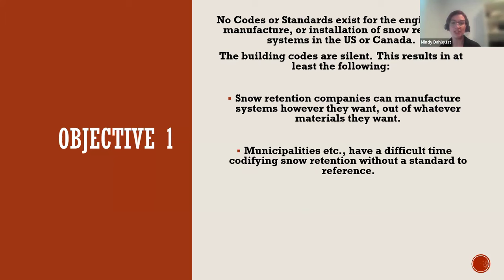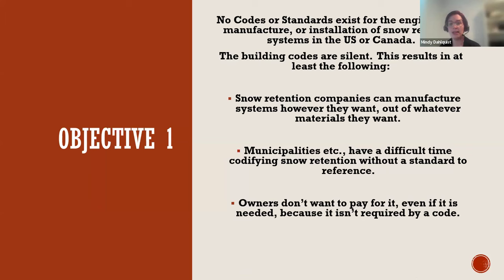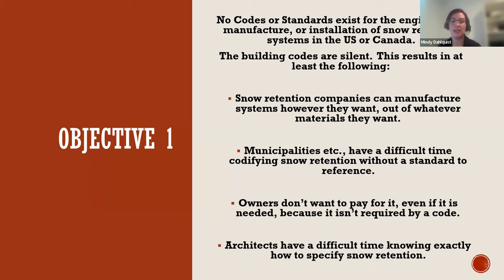Since there are no codes or standards currently for the engineering, manufacturing, or installation of snow retention systems in the U.S. or Canada, snow retention companies are able to manufacture their systems however they want and out of whatever materials they want. You could take a coffee cup, super glue it across your roof, and say you have a snow retention system — there is no one that can argue otherwise, because there is no standard on how they should be manufactured, what materials they should be made of, or how they should be fastened.